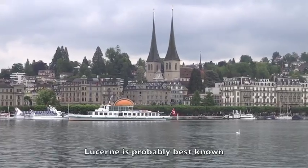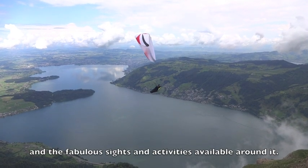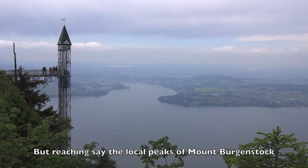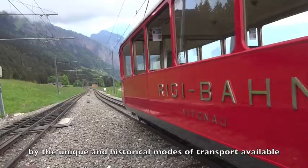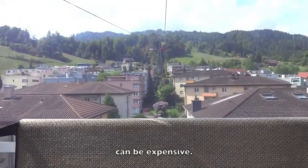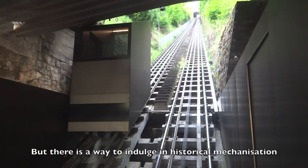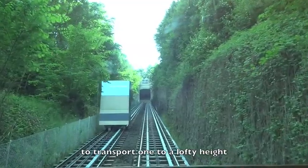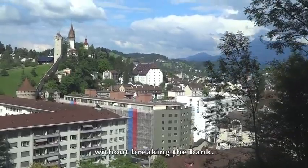Lucerne is probably best known for its picturesque lake and the fabulous sights and activities available around it. But reaching the local peaks of Mount Bürgenstock, Pilatus, or Rigi by the unique and historical modes of transport available can be expensive — very expensive. But there is a way to indulge in historical mechanisation to transport one to a lofty height and enjoy panoramic views of the lake without breaking the bank.